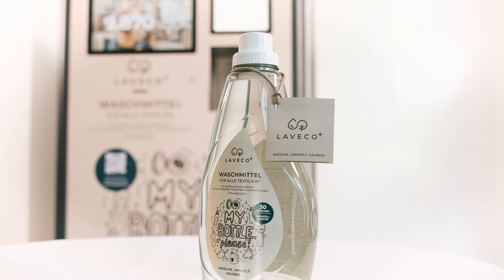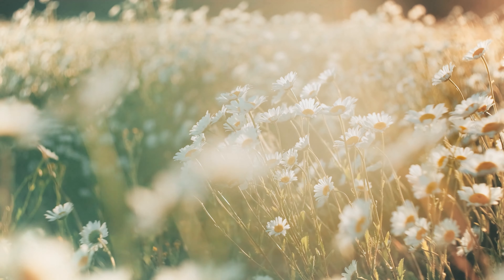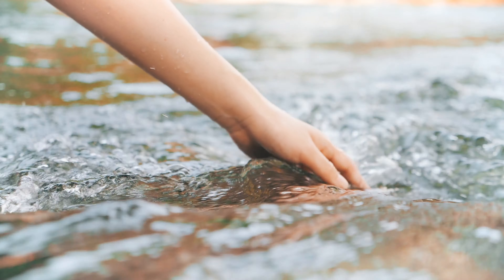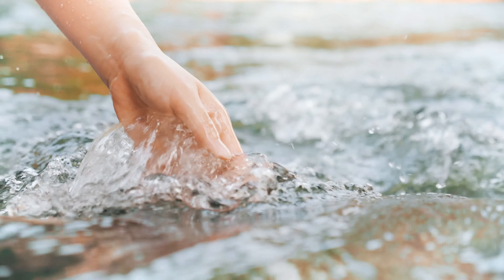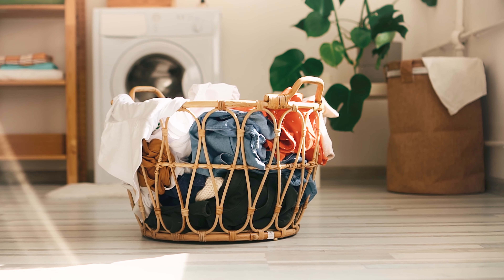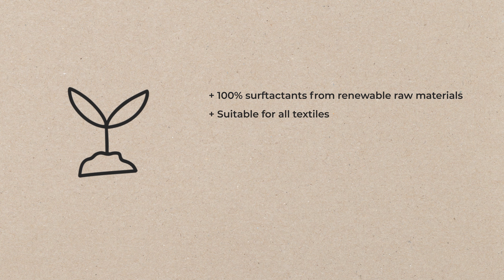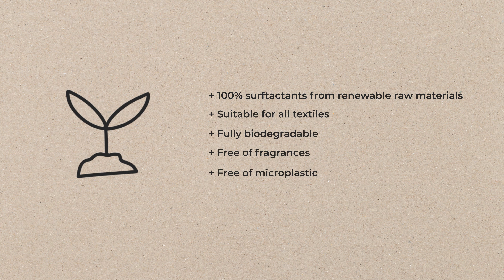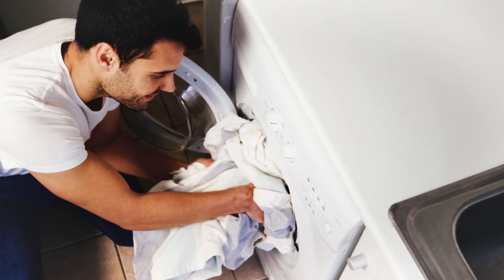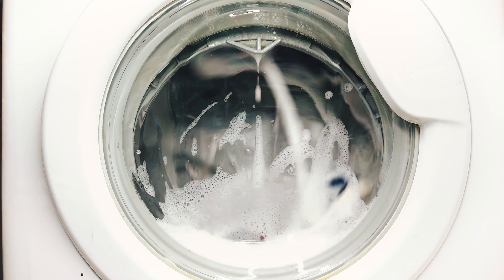LaVeco Plus is a universal liquid detergent of the latest generation. Based on a 100% surfactant from renewable raw materials, LaVeco Plus is suitable for all textiles, even for wool, silk and functional textiles. LaVeco Plus is free of microplastic, optical brighteners, as well as allergenic substances and fragrances. LaVeco Plus only contains what is necessary for an optimal washing result.